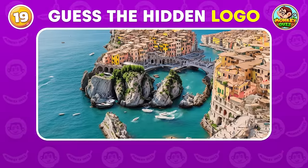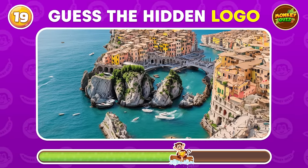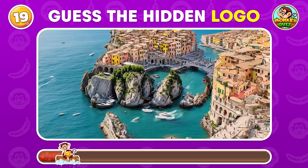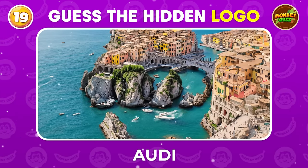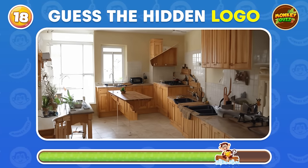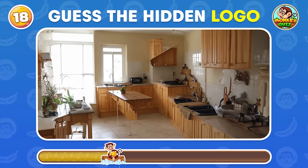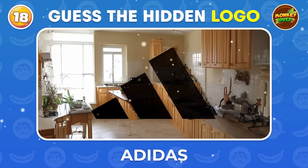Can you uncover the hidden logo? What logo is hiding in this room? Adidas!